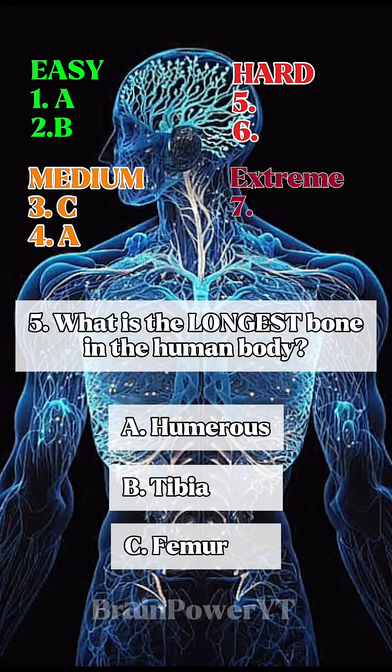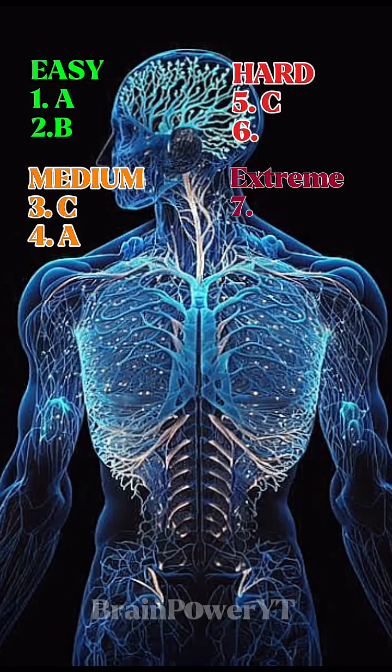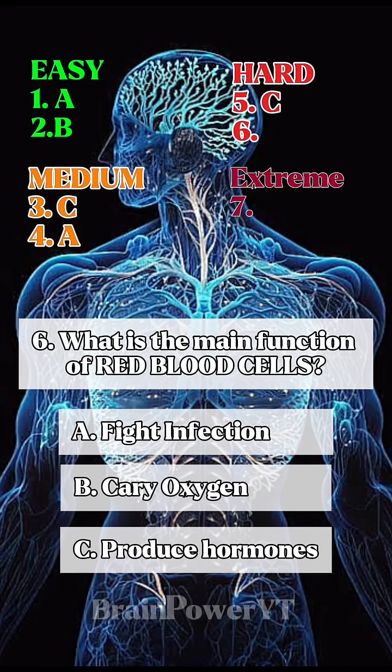5. What is the longest bone in the human body? 6. What is the main function of red blood cells?